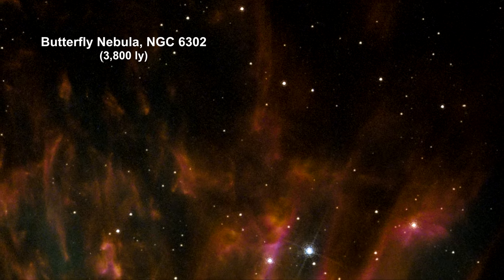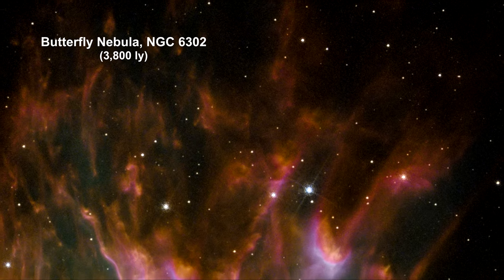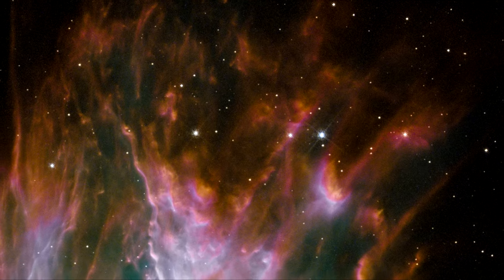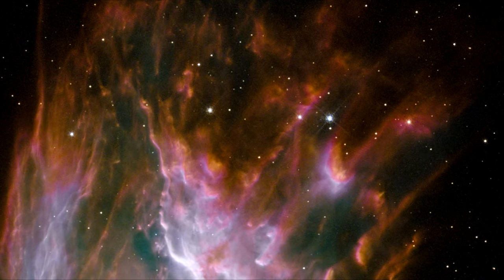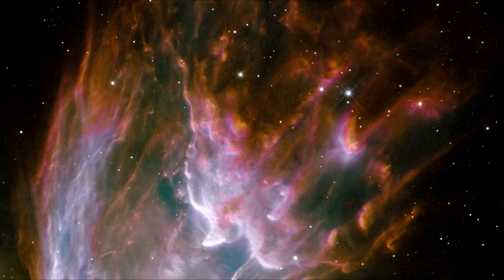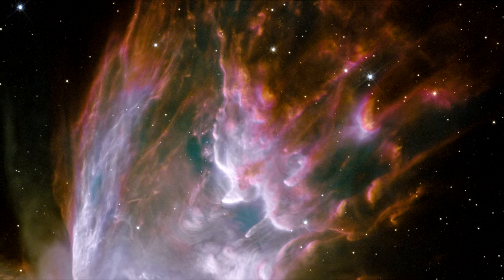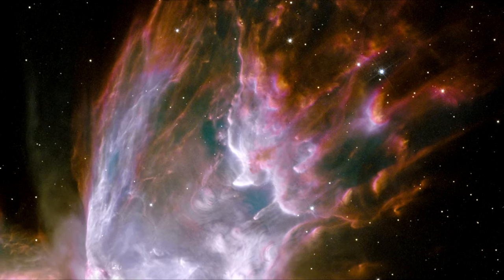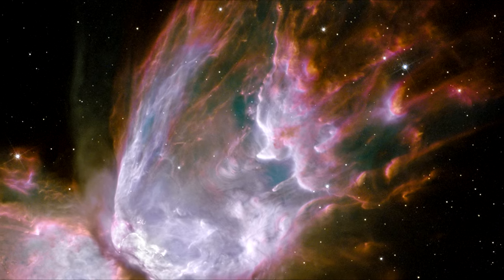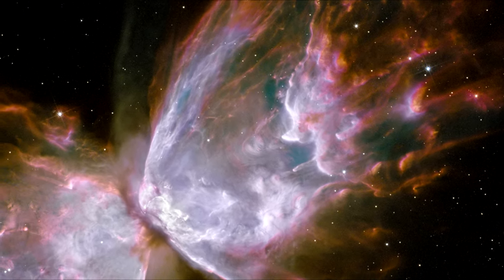My favorite, and one of the most beautiful of all celestial objects, this planetary nebula looks like a delicate butterfly. But it is far from serene. What resembles dainty butterfly wings are actually rolling cauldrons of gas heated to more than 36,000 degrees Fahrenheit, tearing across space at more than 966,000 kilometers per hour — that's 600,000 miles per hour.